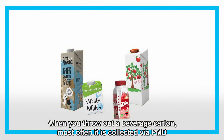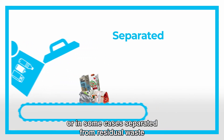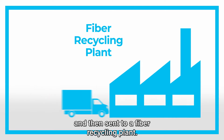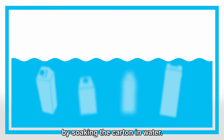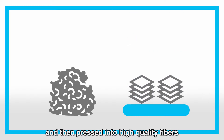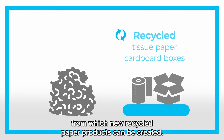When you throw out a beverage carton, most often it is collected via PMD, or in some cases separated from residual waste, and then sent to a fiber recycling plant. Here, the paper is separated from the other materials by soaking the carton in water. The resulting paper pulp is cleaned and dried, and then pressed into high quality fibers, from which new recycled paper products can be created.